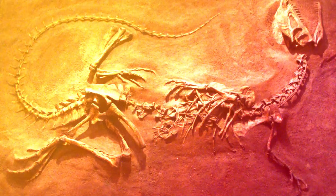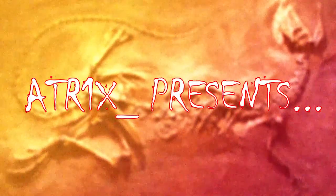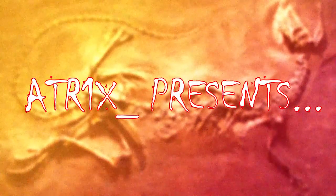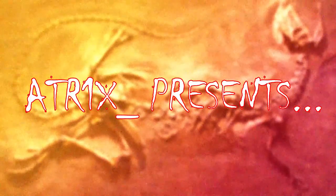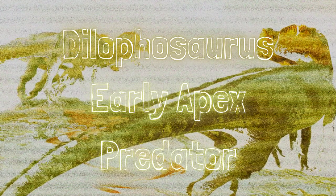How much do scientists know about the two-crested lizard? Hello, my name is Atrix, guardian of the natural order, and I'm here to answer those questions. This is Dilophosaurus, an early apex predator.